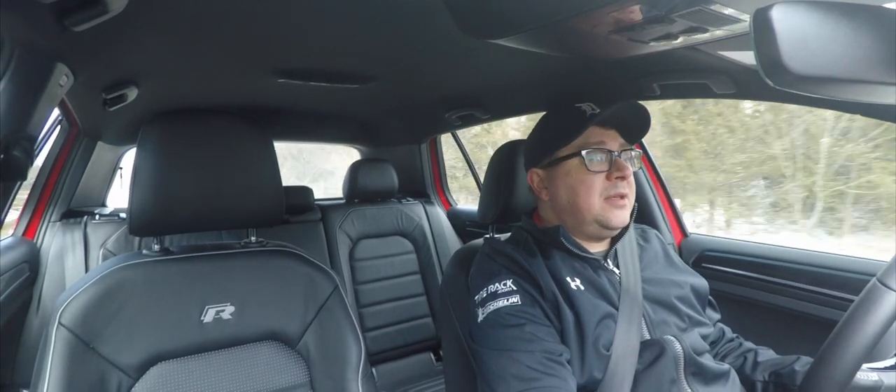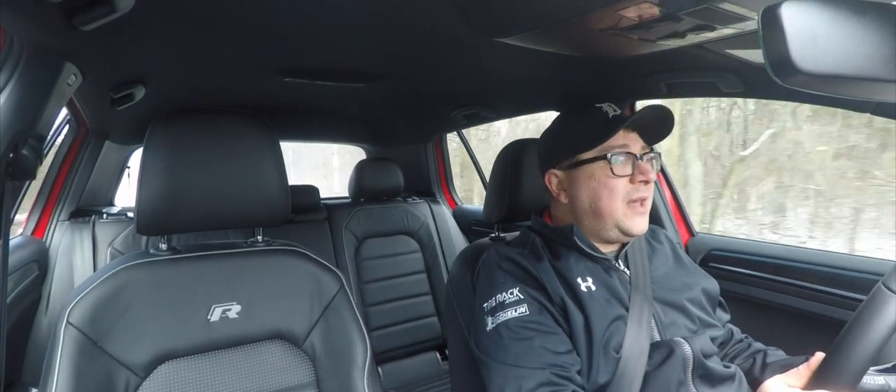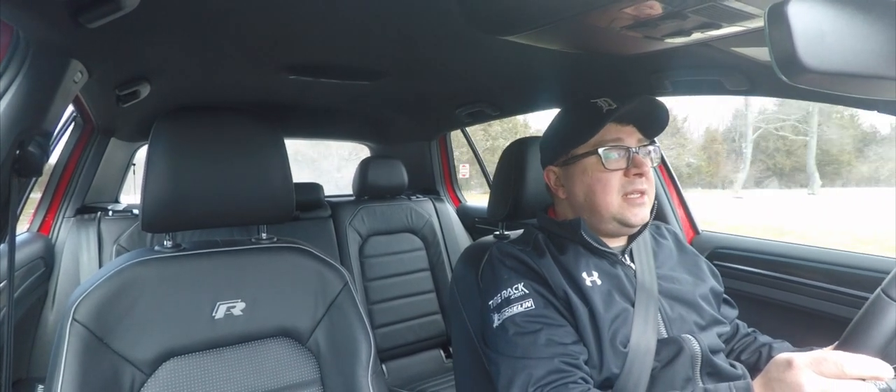Today here on RumbleStrip.net and 10-Minute Test Drive, we finally get to drive a car that's fun. After a slew of SUVs, we have something that we want to drive. Today we're having a look at the 2018 VW Golf R.